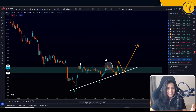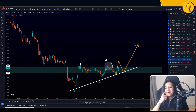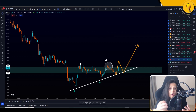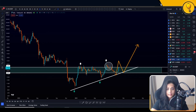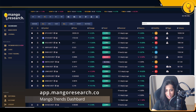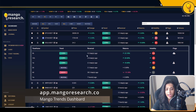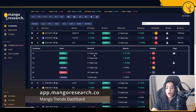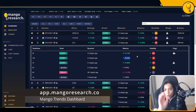Let's get into Solana. I usually start with the Mango Dashboard. SOL is ranked number three right now, ranked by trading volume — so volume has picked up on SOL. Hovering over the dropdown, we have long trends from the four-hour time frame all the way to the daily. If you caught any of those reversals, you're up significantly — at the very least 20%.